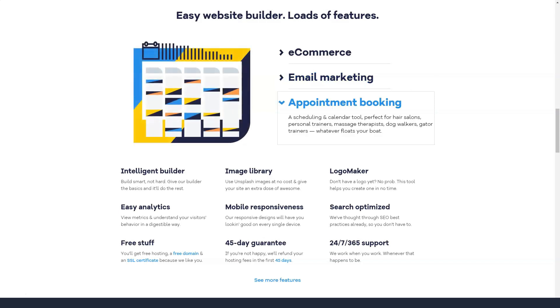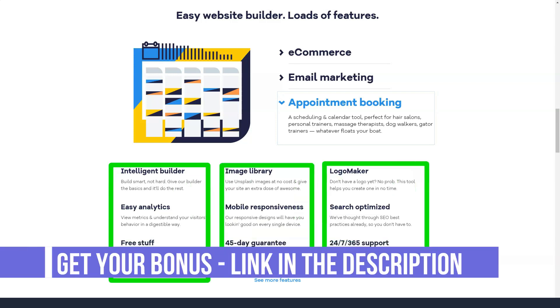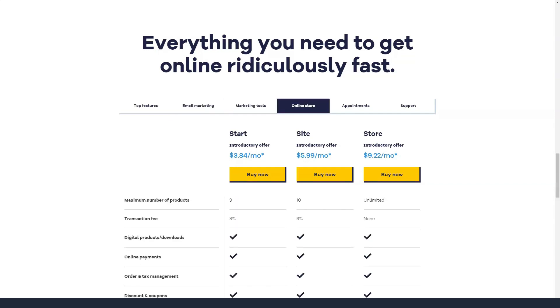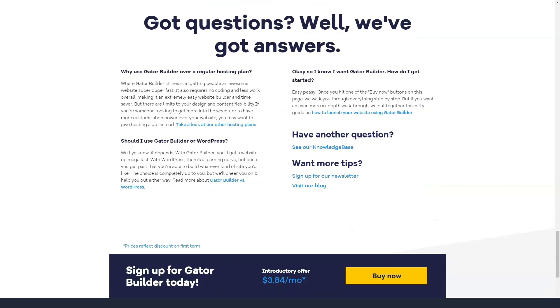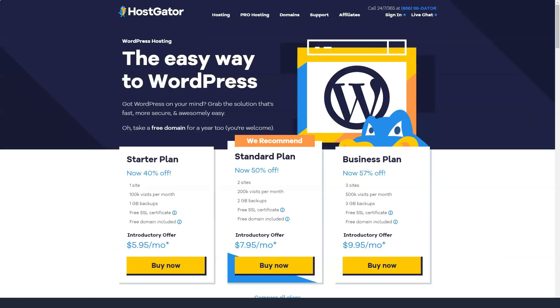Shared hosting plans include: Hatching plan from $2.75 per month, one site allowed, unlimited bandwidth and storage. Baby plan from $3.95 per month, unlimited sites, unlimited bandwidth and storage. Business plan from $5.95 per month, unlimited sites, unlimited bandwidth and storage. Cloud web hosting plans: Hatchling Cloud from $4.95 per month, two cores and 2 GB memory, one site, unlimited bandwidth and storage. Baby Cloud from $6.57 per month, four cores and 4 GB memory, unlimited sites. Business Cloud from $9.95 per month, six cores and 6 GB memory, unlimited sites.